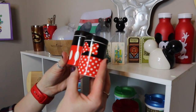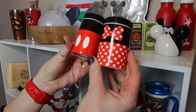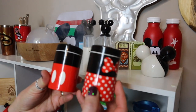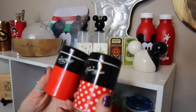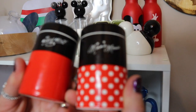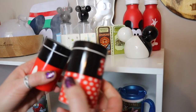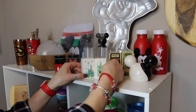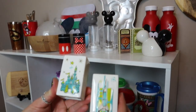We have a couple sets of salt and pepper shakers. These ceramic ones have Mickey as the salt and Minnie as the pepper. On the back it says Minnie Mouse and Mickey Mouse with their signatures. I really like the colors.